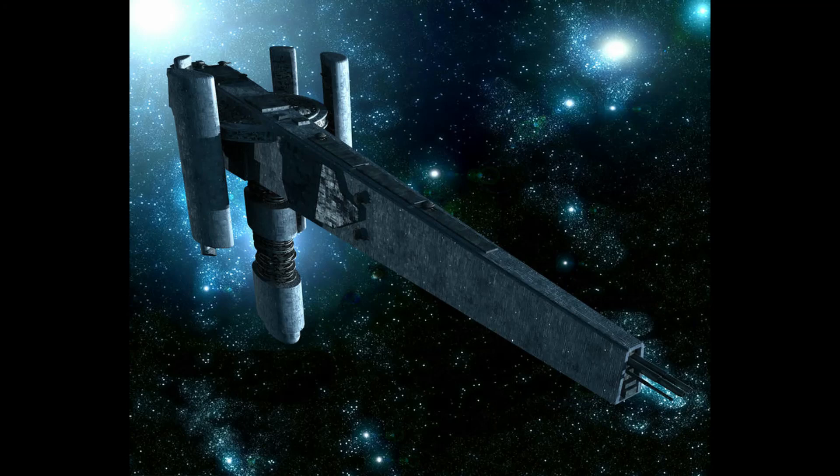But what do you guys think? Did I get it right? Is the Ark Hammer an effective ship to save the Empire? Leave your thoughts in the comments, or any other ships you think could have served the role better. Until next time, leave a like on today's video and subscribe if you haven't already.